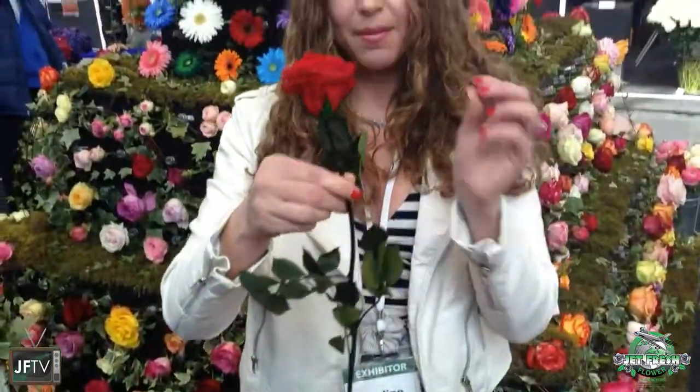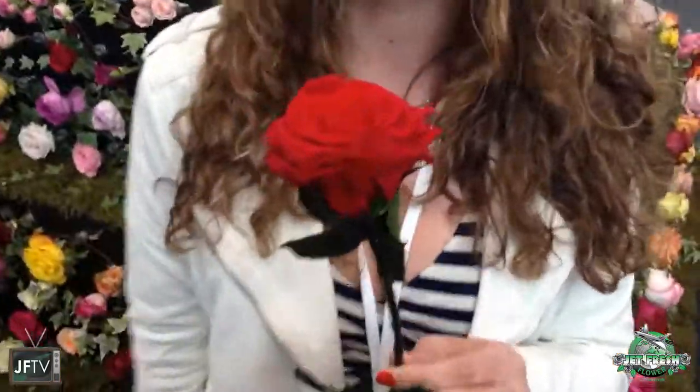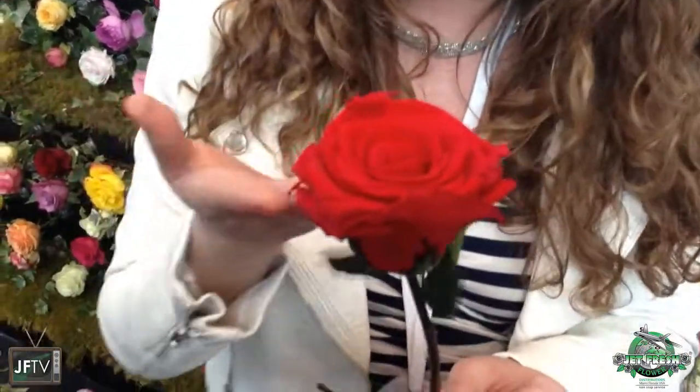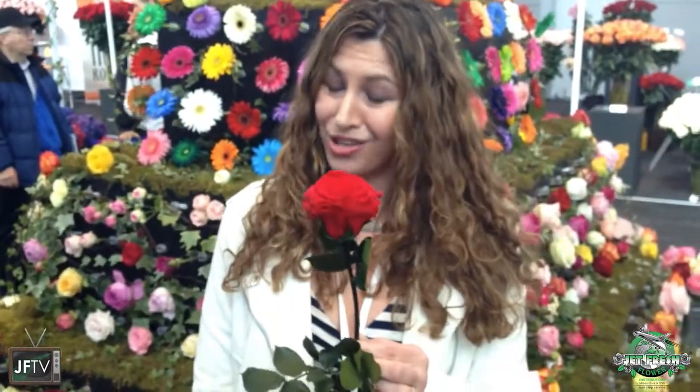You can also get them by the stem, including the foliage and the stem as well as the rose. This is really great — maybe your bride wants a bouquet to throw as well as to keep as a keepsake, or maybe a gentleman wants to give his loved one an arrangement that will last a long, long time.